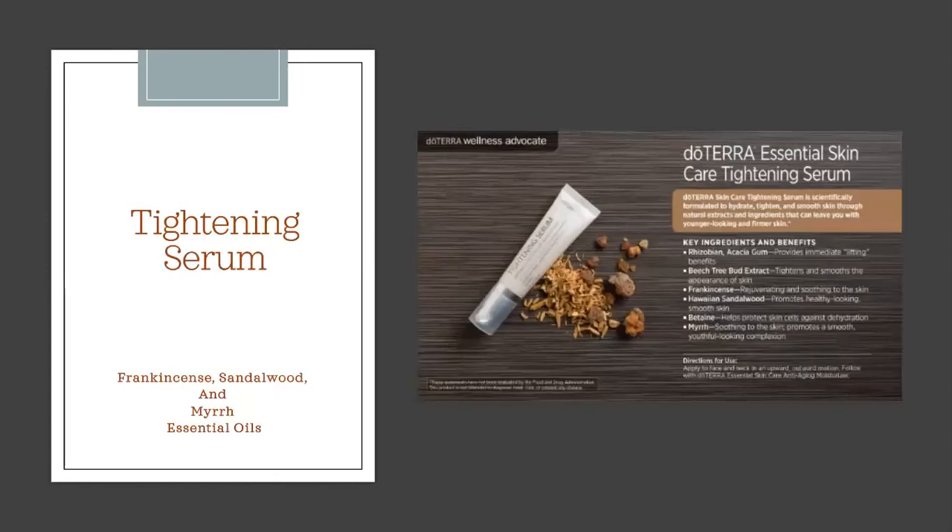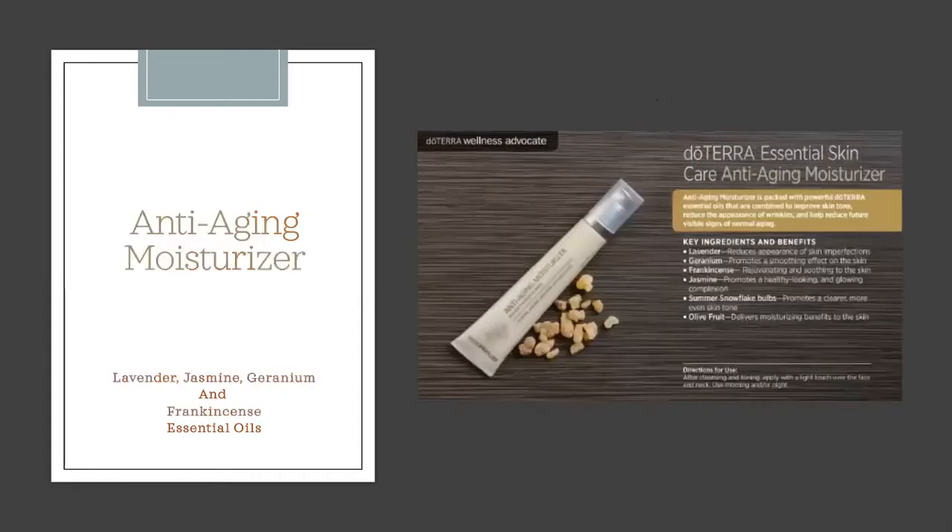The Tightening Serum is something I use at night, alternating — not every single night. It contains frankincense, Hawaiian sandalwood, and myrrh essential oils, plus beech nut tree extract which helps tighten and smooth the appearance of the skin. When you put it on, you'll actually feel that tightening sensation on your skin. Cleanse, tone, then apply the tightening serum to your forehead, nose, chin, and cheeks, and gently rub it in.